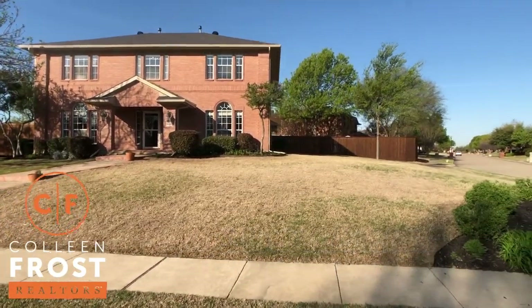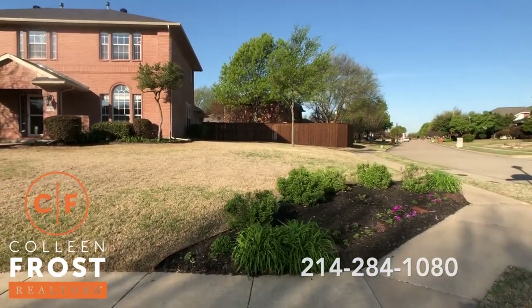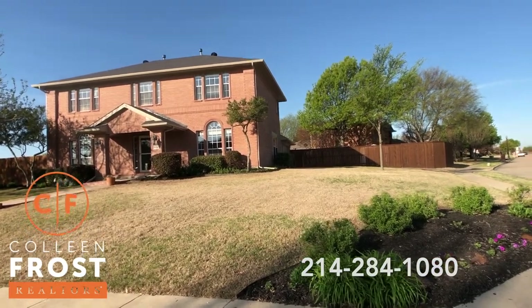This is a beautiful corner lot at Tealwood in Lakehurst. Look at the size of that lot. Absolutely gorgeous.